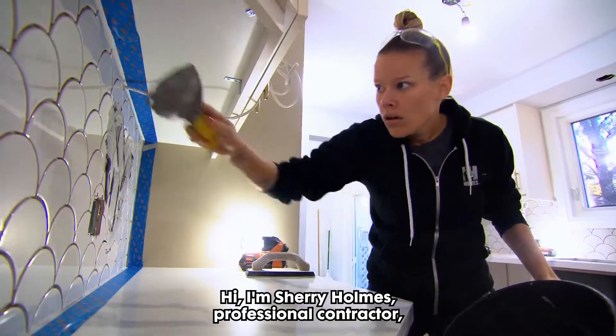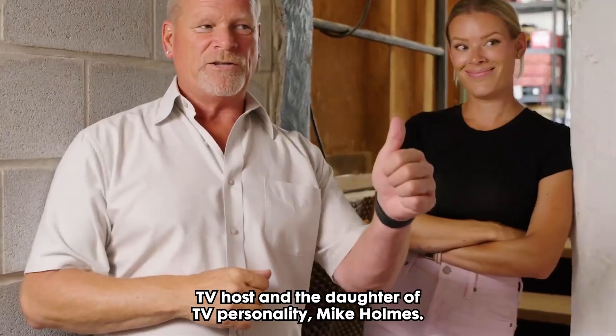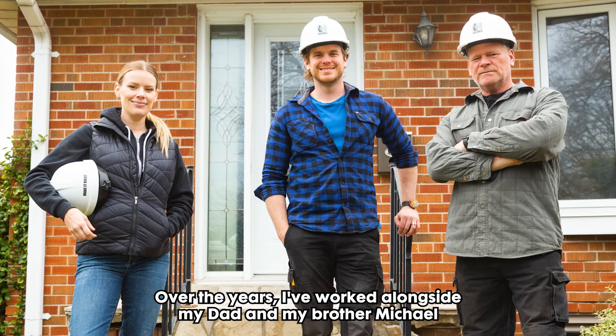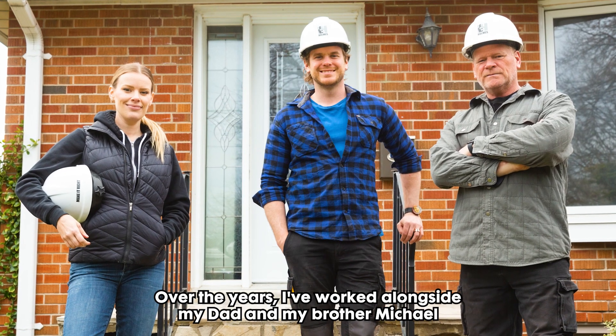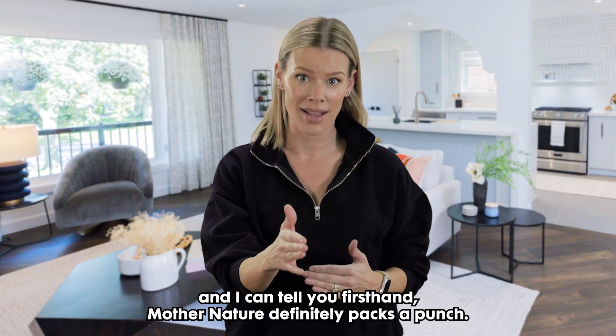Hi, I'm Sheri Holmes, professional contractor, TV host, and the daughter of TV personality Mike Holmes. Over the years, I've worked alongside my dad and my brother Michael on a lot of job sites, and I can tell you first-hand, Mother Nature definitely packs a punch.